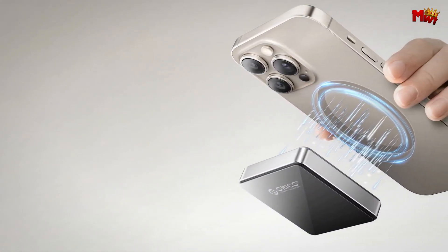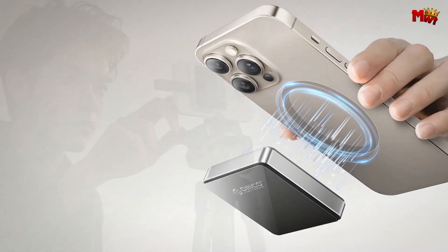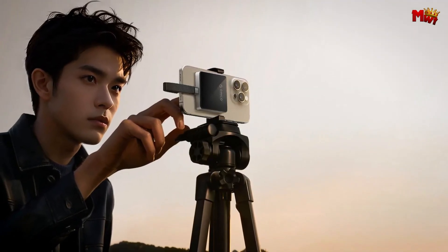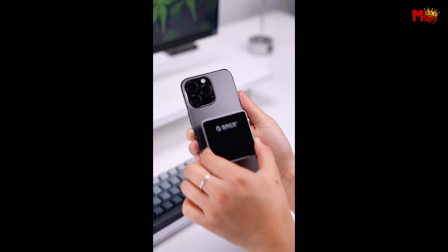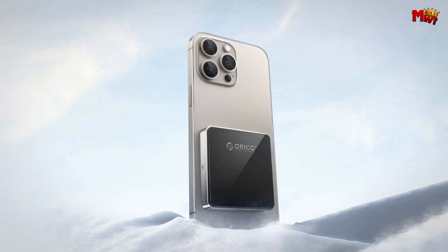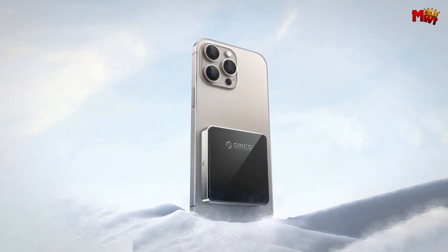Pros: unique magnetic design, compact and portable, 4K 60fps ProRes recording, protective case and lanyard. Cons: magnetic attachment might not be universal, durability of magnetic attachment uncertain.